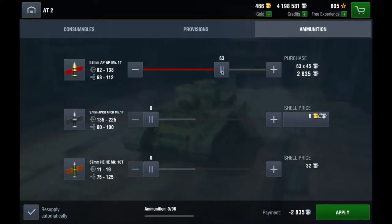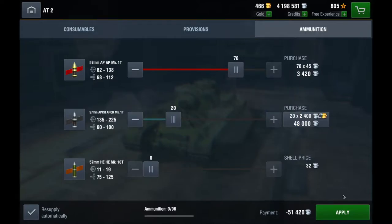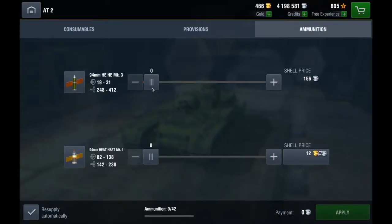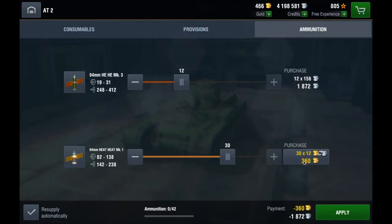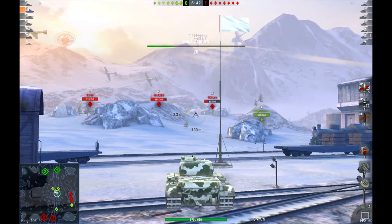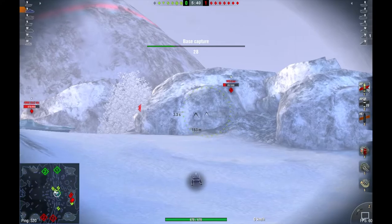To prepare the Nokia, you load plenty of AP and some APCR to penetrate tryhards in their iron boxes. If you are running the howitzer, you load plenty of HEAT and some HE to balance paper panzers. For consumables you load a repair kit, a multi-purpose kit, and adrenaline. If you want to be faster than a Churchill 7, you can also pack nitrous.